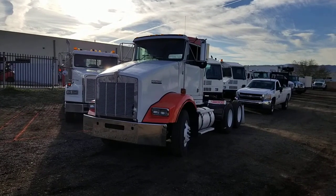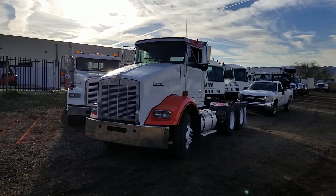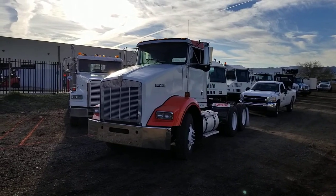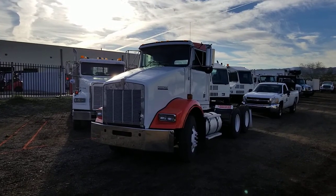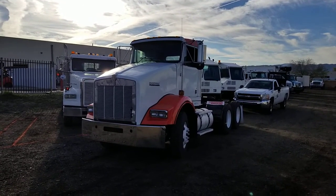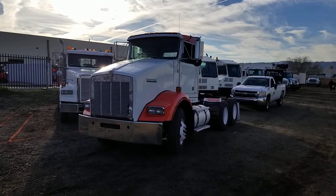Hello everyone, welcome to CTL Truck Sales in Phoenix, Arizona. CTL Truck Sales has been in business continuously for 36 years. We've sold over 6,000 trucks. Our website is CTLTruckSales.com if you'd like to see all of our inventory.